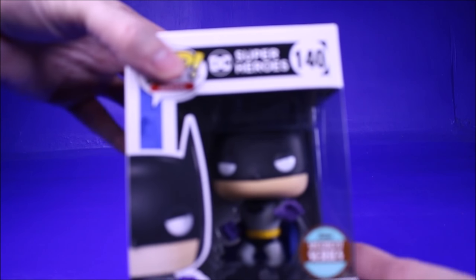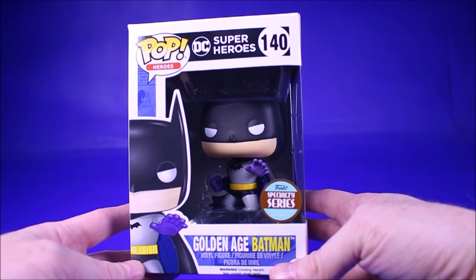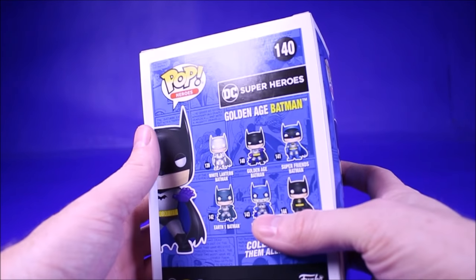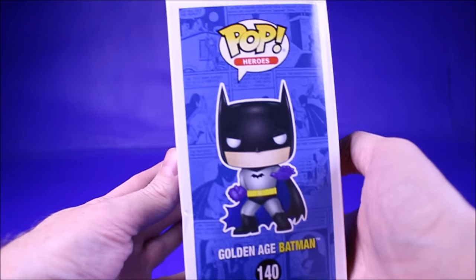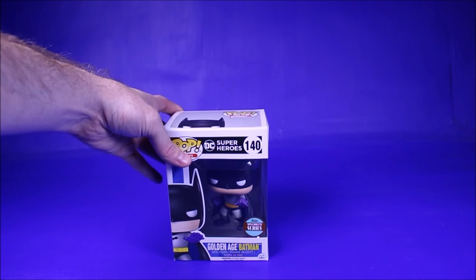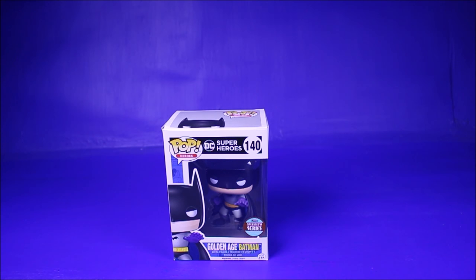The first prize I'm giving away is the Golden Age Specialty Series Batman. Now the box is a little bit crunched up on the back, but he's still really awesome. I'm trying to give away a prize from all the different things I cover on my channel so that everyone has the opportunity to possibly get something they want.